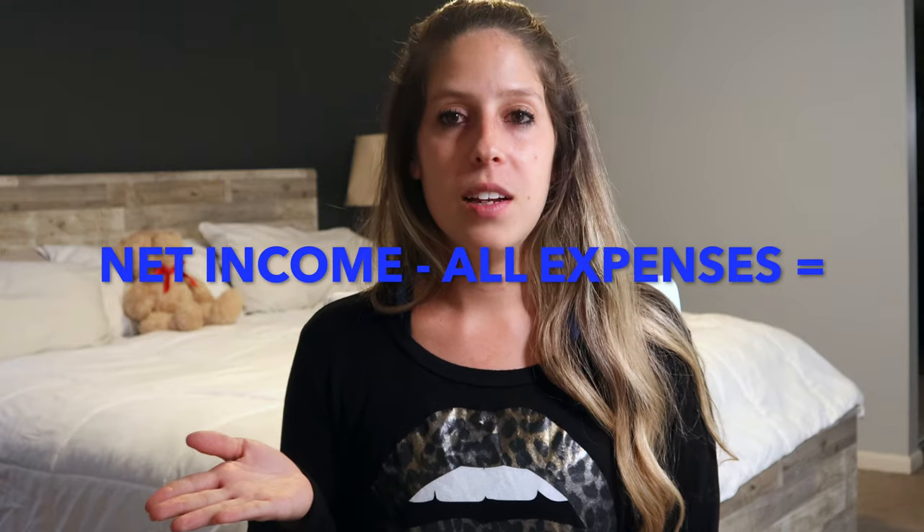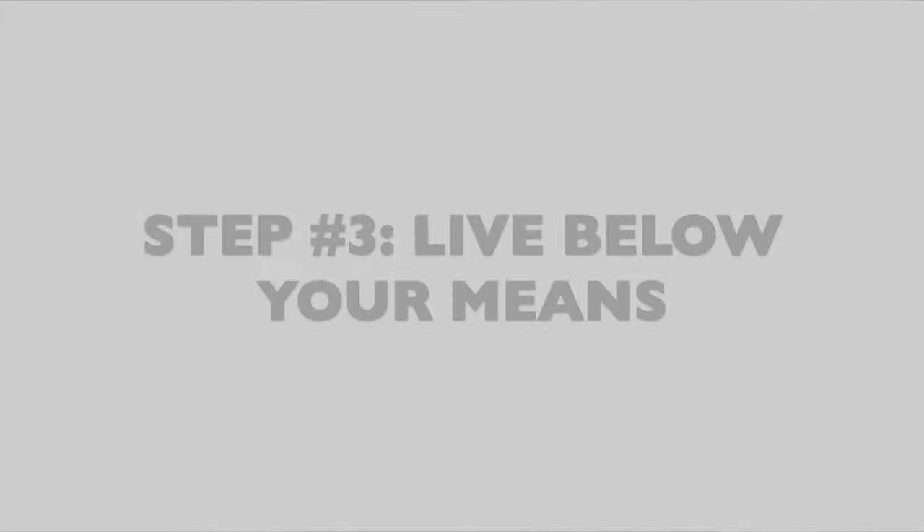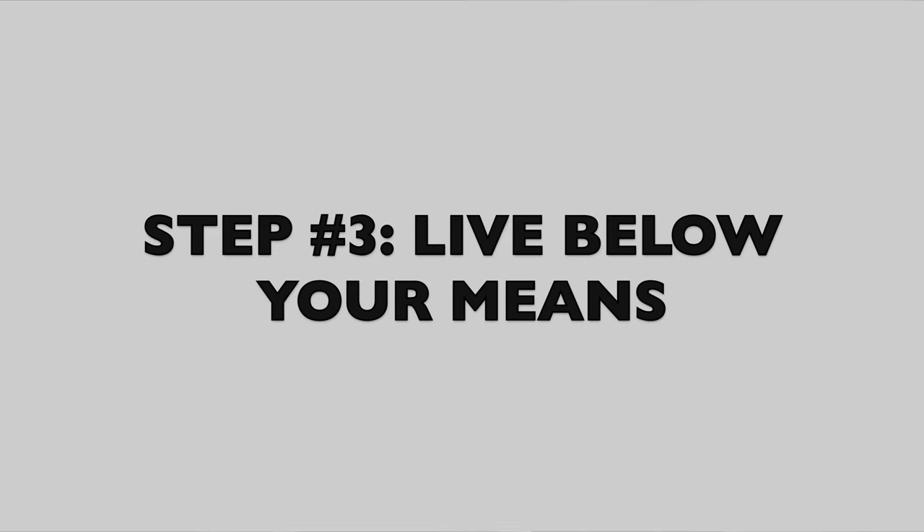Once you've done all that, compare your net income to what you were spending — subtract your expenses from your income. Ask yourself: did you have money left over? If not, you were going into debt every month and spending money that wasn't yours. That's why it's so important to write everything down so you can see exactly how much you were spending versus making.